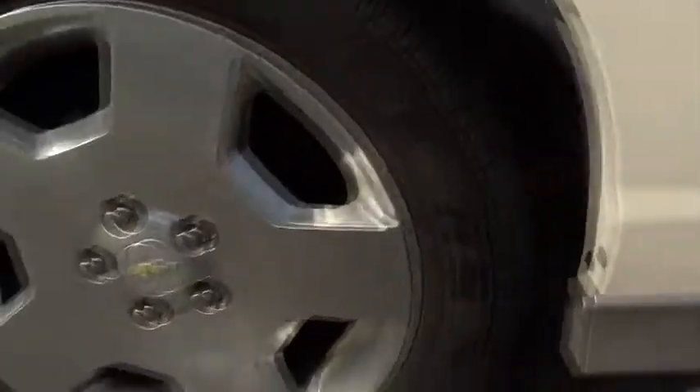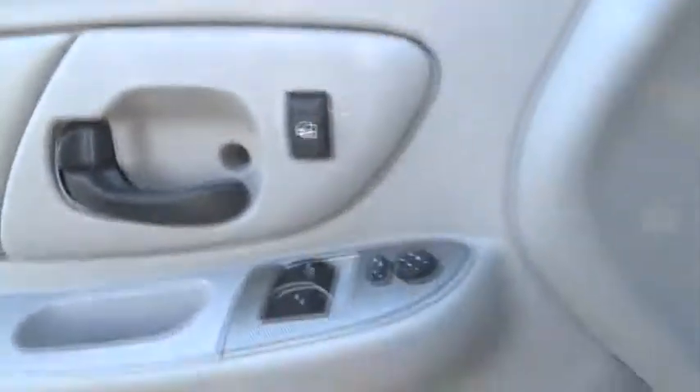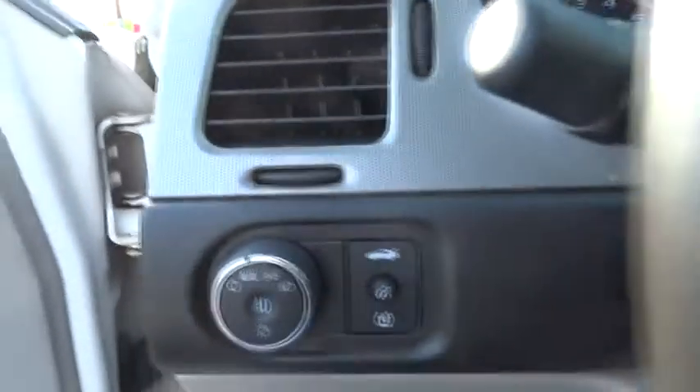MP3 player, passenger airbags, bucket seats, fog lamps. This vehicle is Carfax certified one owner and qualifies for Carfax buyback guarantee. Come see the car for yourself.